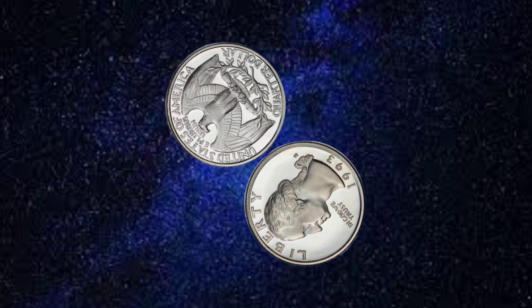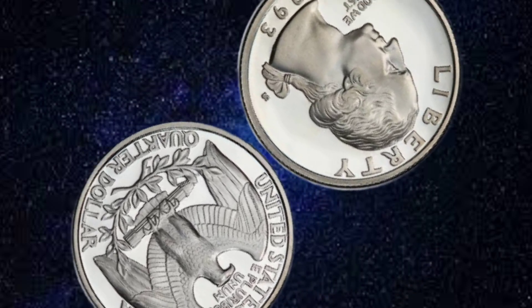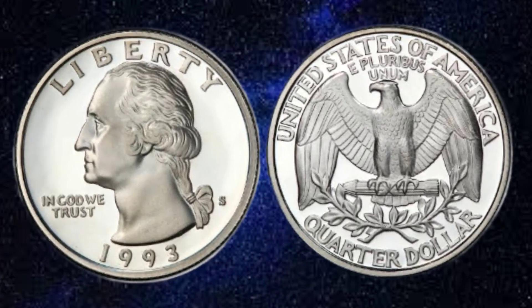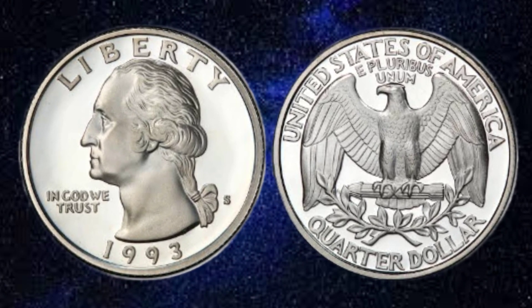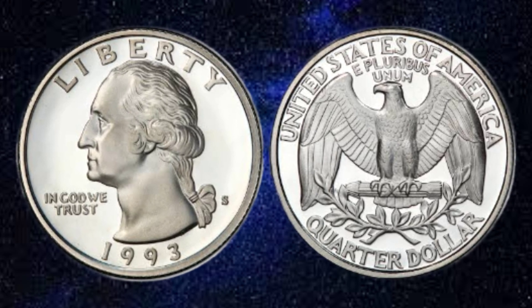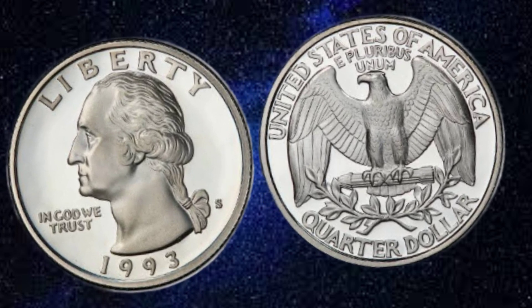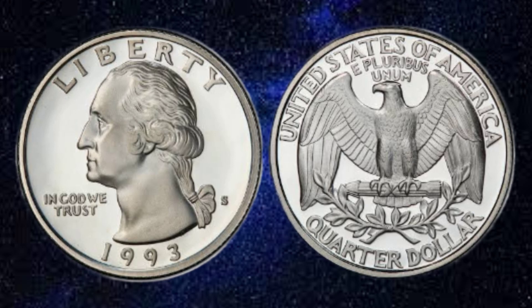In conclusion, the USA Liberty 1993 quarter dollar coin is a timeless piece of American numismatic history that embodies the values of freedom and democracy. Its exquisite design, historical significance, and numismatic value make it a prized possession for collectors and enthusiasts alike. So keep an eye out for this legendary coin in your daily transactions — you might just stumble upon a numismatic treasure.